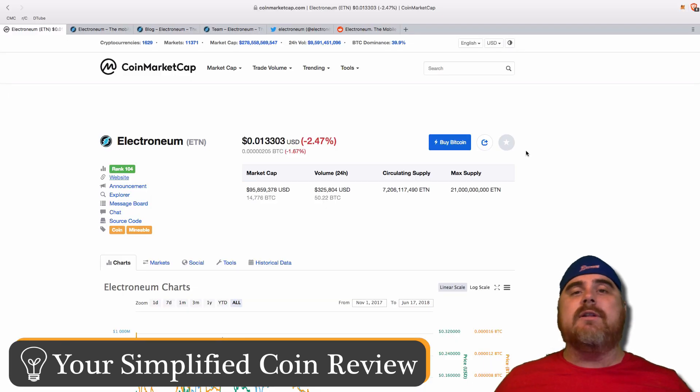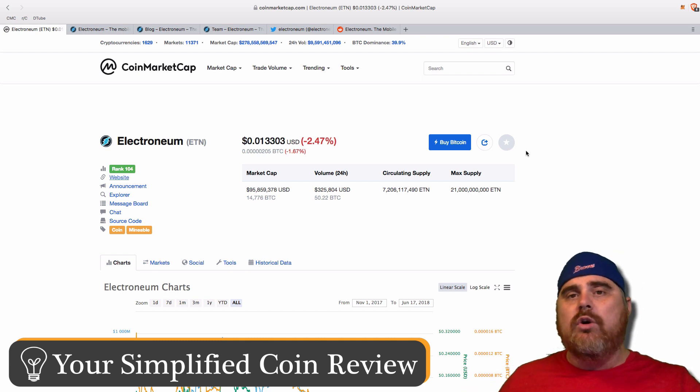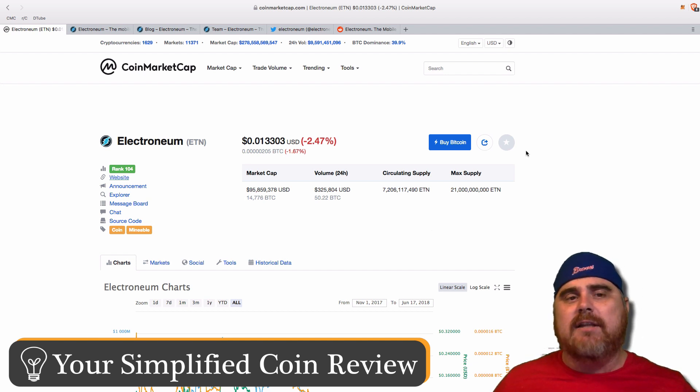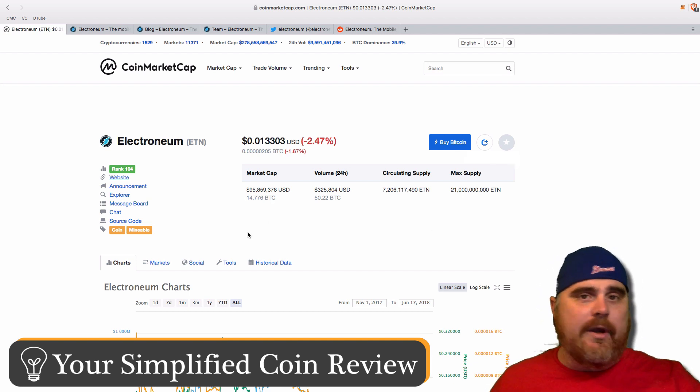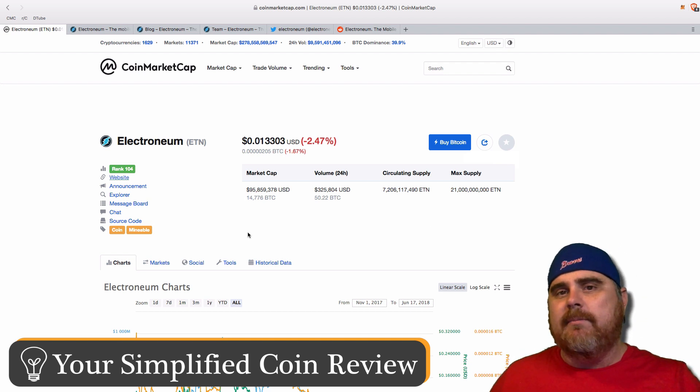Today we're going to be looking at Electroneum. It is coming in at number 104 on CoinMarketCap.com. It has often been in the top 100 — it has slipped a little bit recently. It is a coin, so it's its own platform, and it is also mineable. It's pretty popular in the mining community.